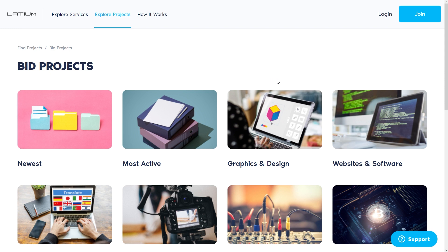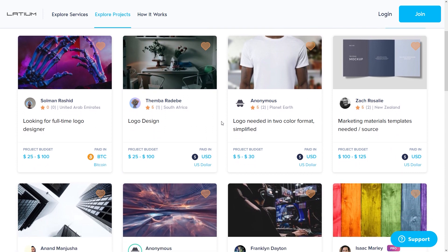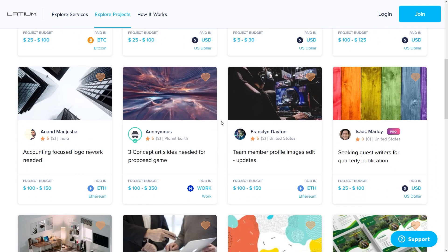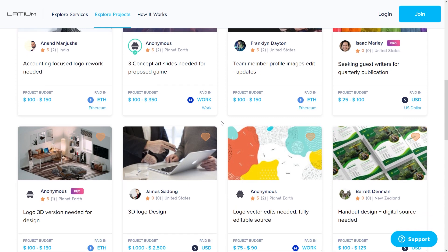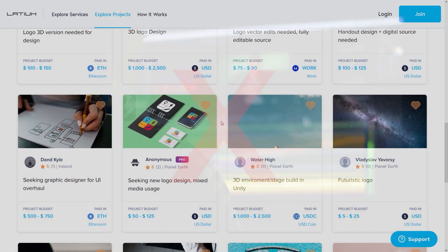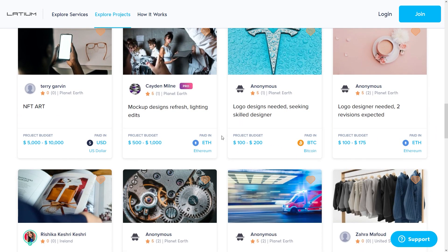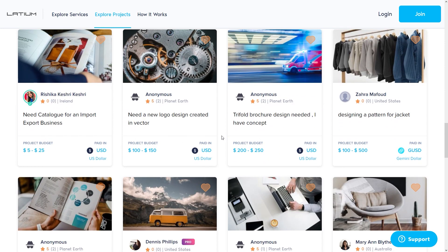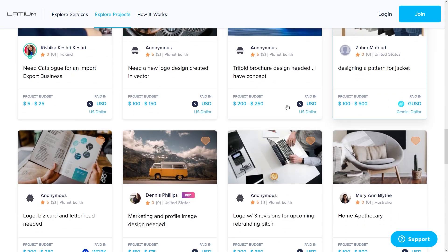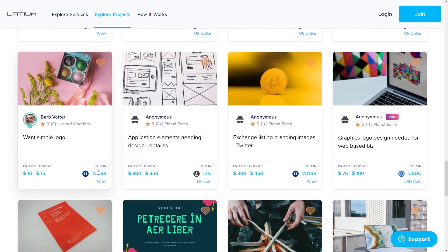For the money-making process, let's just focus on this particular category, which is graphics and design. Upon clicking graphics and design, you'll be forwarded to a page which will show all projects related to this category. And don't worry, you won't be needing technical skills for this, I promise you. All you have to do is click and tap buttons to make money. You'll notice that the majority of the tasks pay handsomely.